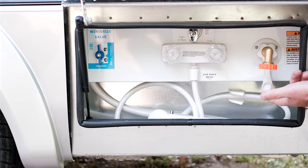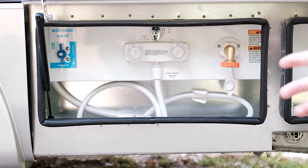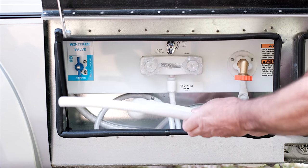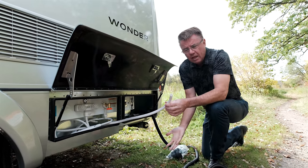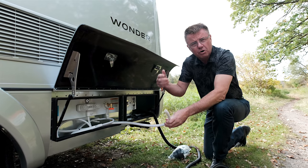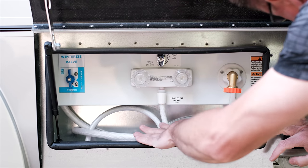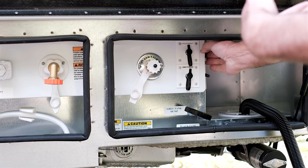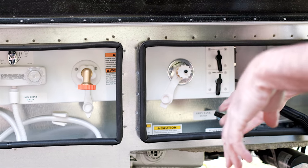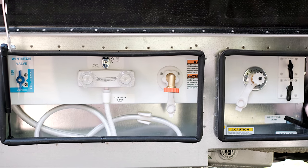We have the black tank and gray tank — always dump the black tank first, then the gray tank to wash it clean. There's a connection for an outside satellite dish, cable connection, and a black water flush for cleaning the black tank — make sure the hose is connected and valves are open before flushing. There's a fresh water fill for the fresh water tank, and an outside shower with hot and cold running water. The winterizing bypass valve and a water pump button are also right here for easy outside shower access.